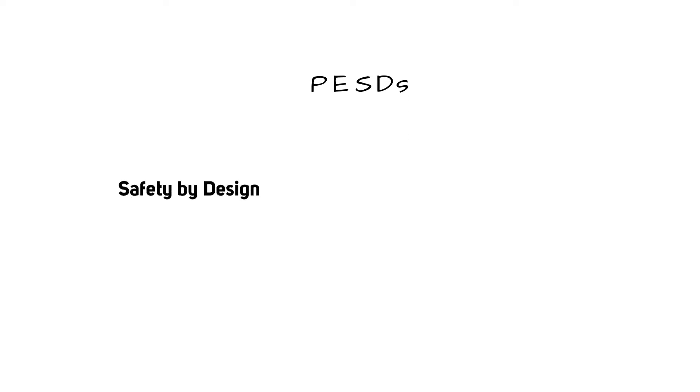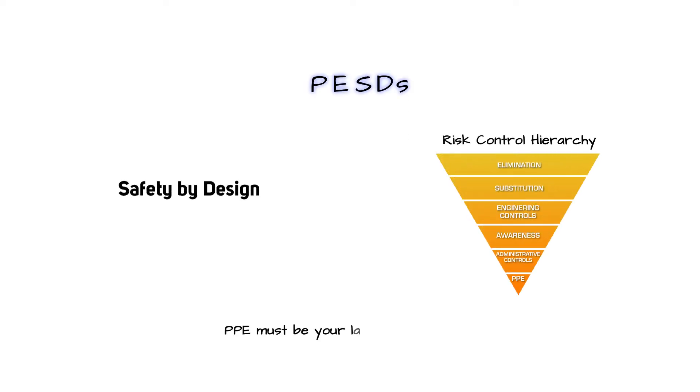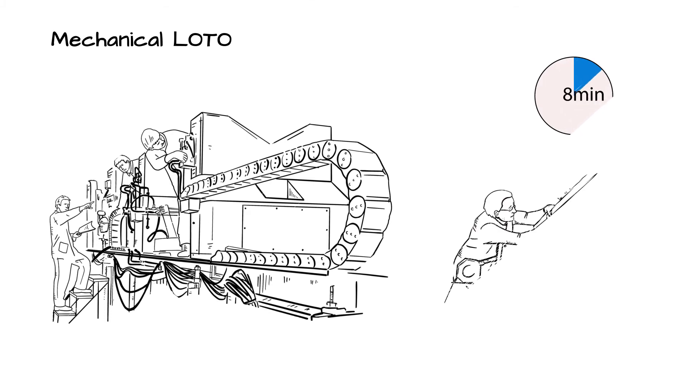Permanent electrical safety devices, or PESDs, combine the electrical safety by design principles outlined in the risk control hierarchy and are applied to either eliminate the risk or reduce it to a minimum acceptable level while performing lockout-tagout tasks.